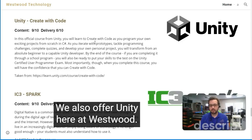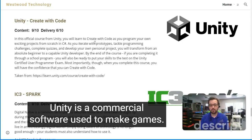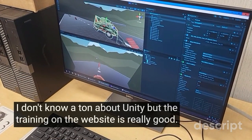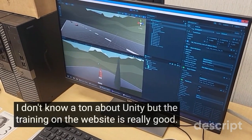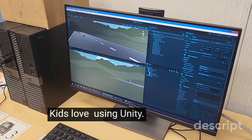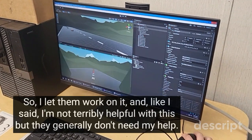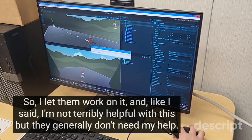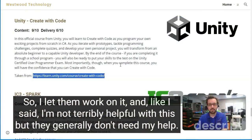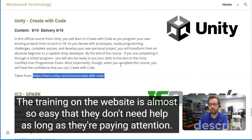We also offer Unity here at Westwood. Unity is a commercial software used to make games. I basically just put them on the website — I don't know a ton about Unity, but the training on the website is really good. By popular demand, kids love using Unity so I let them work on it. They generally don't need my help; the training on the website is almost so straightforward that they don't need help as long as they're paying attention.